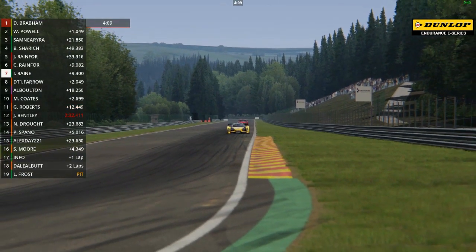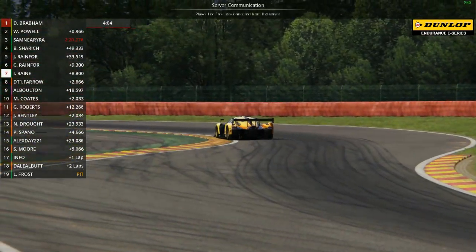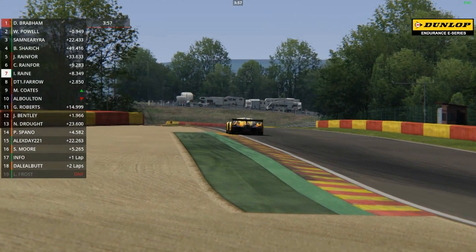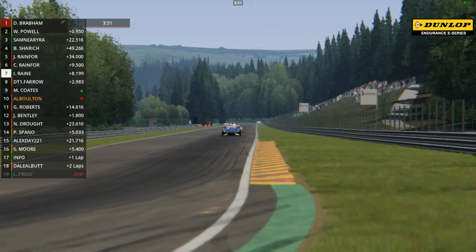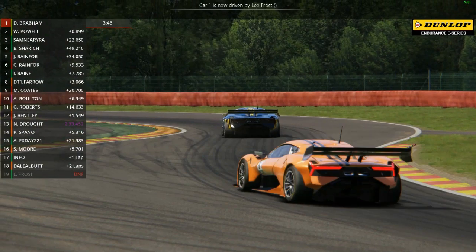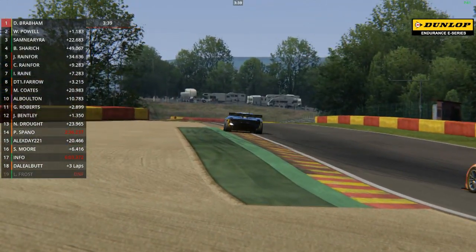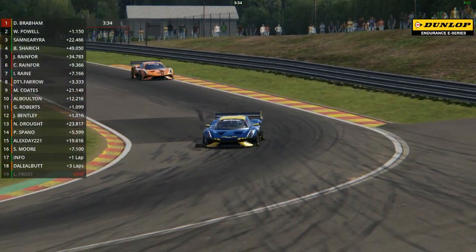Isaac Raine is charging back through the pack in seventh place, 8.5 seconds behind the Seat of Charles Rainford with just under four minutes to go, but he's much, much quicker. On the graphic you can see Max Coates has gone back ahead of Alistair Bolton in that battle for ninth place between the Seat and the Praga R1T. Back to the leaders - 1.1 seconds clear now is David Brabham. It's stayed fairly static for the last lap or so. At times it's been down to a couple of tenths, with the biggest gap being just about a second and a half.